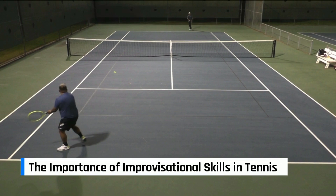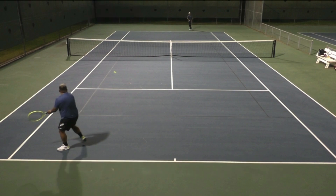Tennis is not all about textbook hitting. When you check out top players like Rafael Nadal, Novak Djokovic, or any top player you like, they hit some great forehands and backhands with legendary form. But also when they hit shots where they are seemingly off balance, pulled off wide, or in defensive and awkward situations, they have some great improvisational skills as well.